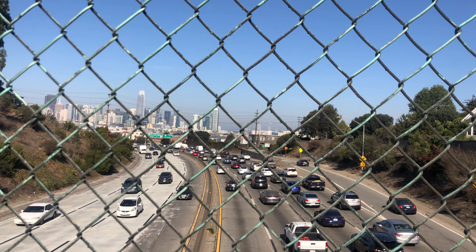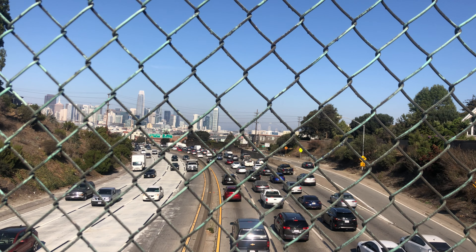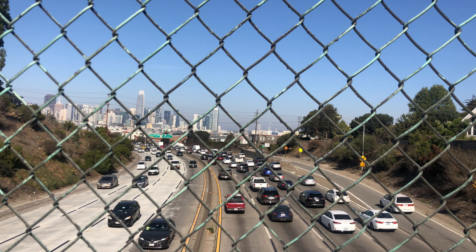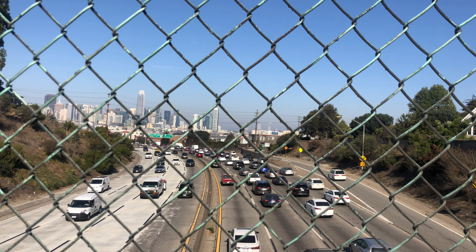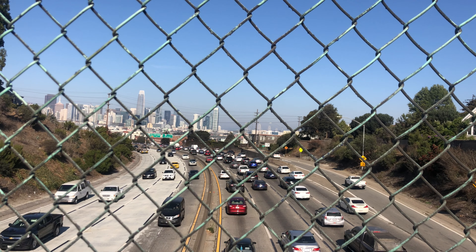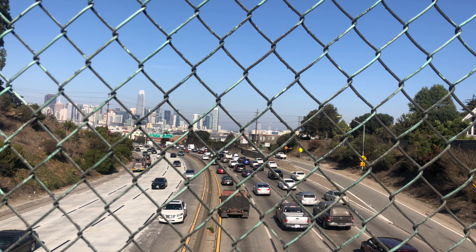On the opposite end of the bridge, we're now facing northbound. You can see the skyline — the San Francisco buildings and skyscrapers in the downtown area. Look to your right and you'll see cars going inbound towards the downtown area, whereas to your left they're going outbound, away from the city.